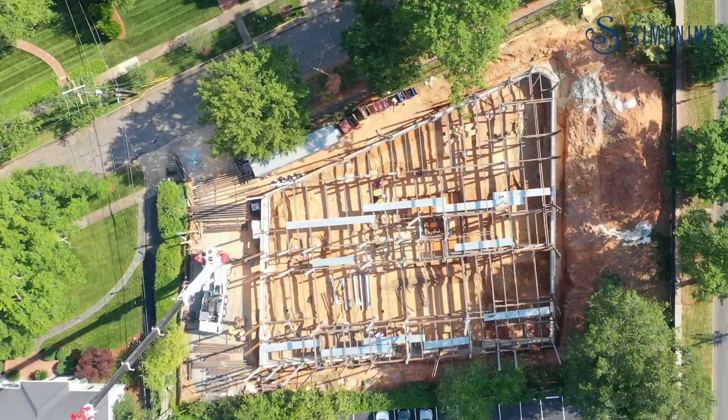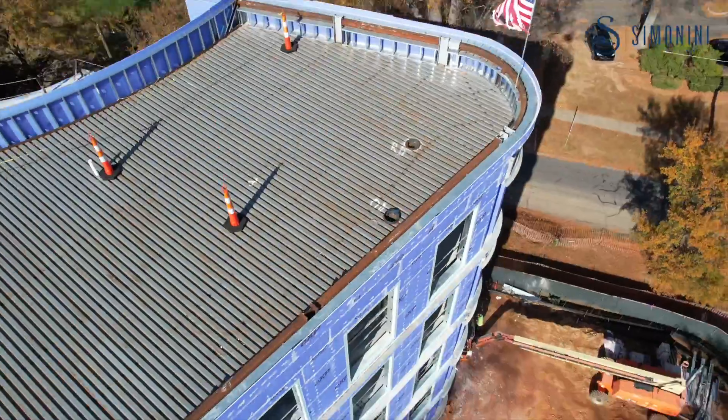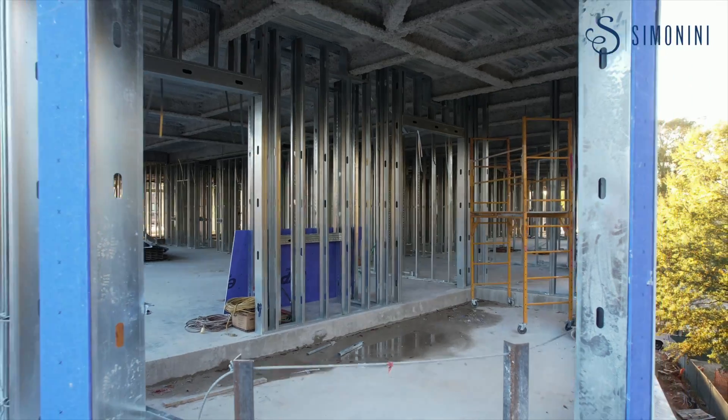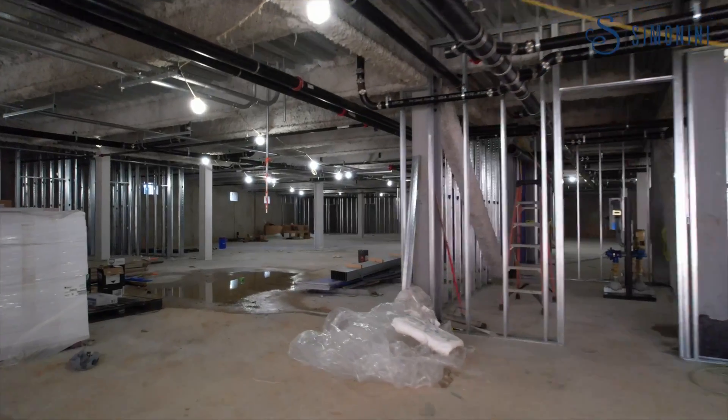We are a trapezoid, as you can see. We have a round corner of the building. There are no right angles in the exterior of the building. We're very proud of this building because we have 14 custom units, and this is something that's never been attempted in Charlotte that we know of. So every unit is individually different from the next.